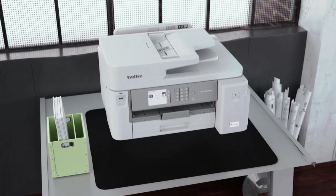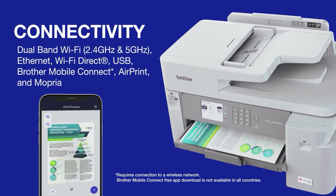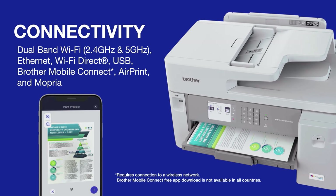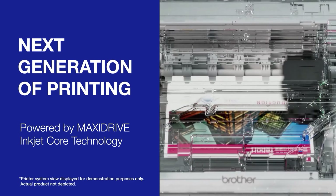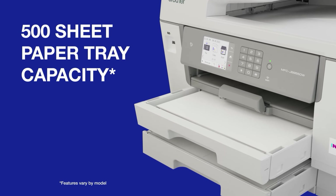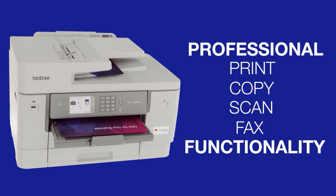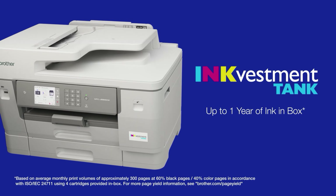Brother promises that the four included InkVestment cartridges can last you up to one year based on 300 pages per month. A replacement set costs about $100, that still translates to an extremely low cost per page — around one cent per monochrome page and five cents per color — making this a great fit for small offices that need to print big on a budget.